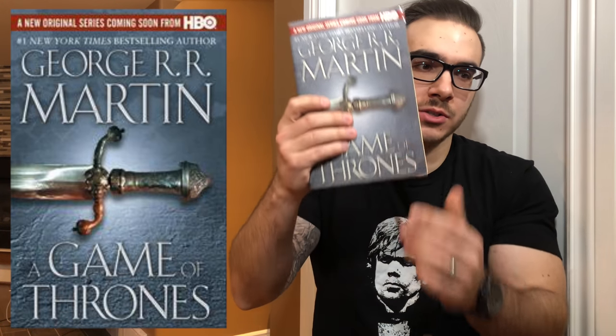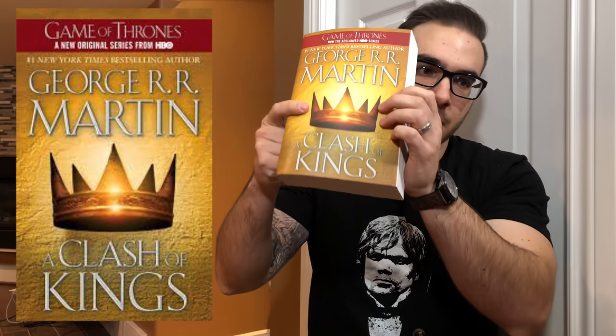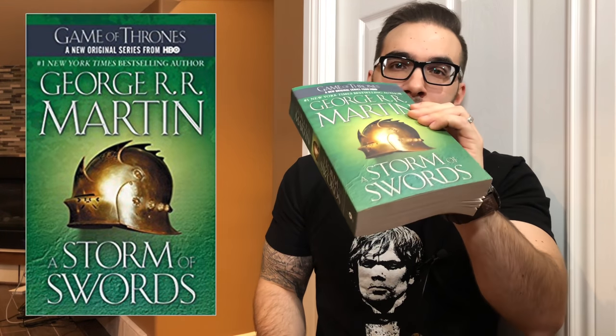Next, we have the trade paperback editions of these books, and these are the ones that I personally have right now. I actually have a few of them here — here's the first one, second, third. And this one's huge, it's just massive. But you get the idea.